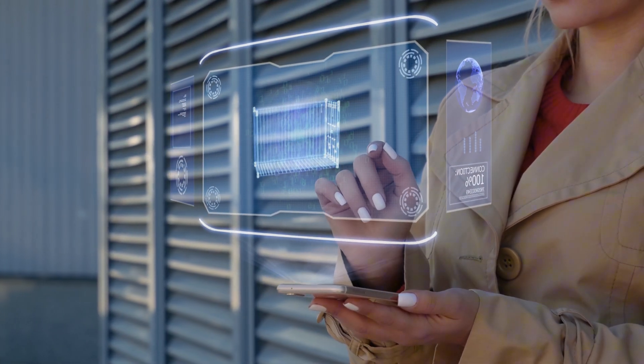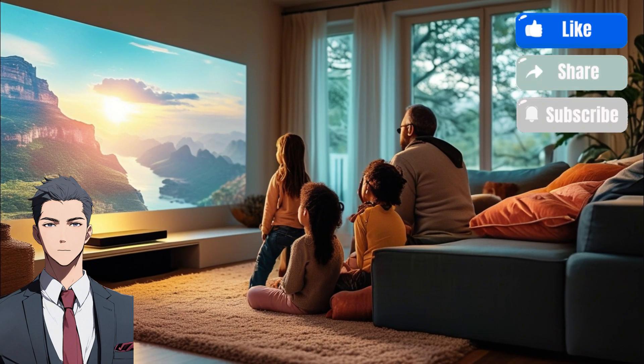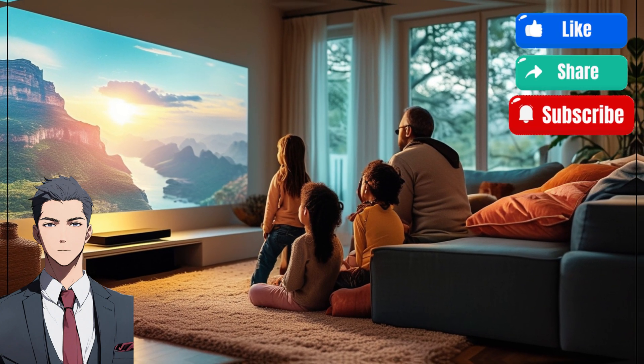Today, we'll explore the captivating world of holograms — their origins, current breakthroughs, and the incredible potential they hold for the future. Are you ready to step into tomorrow?